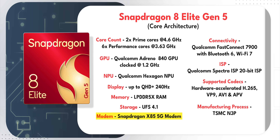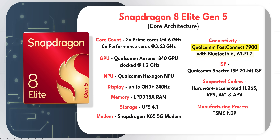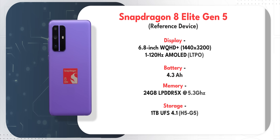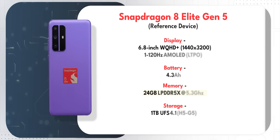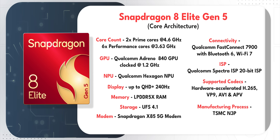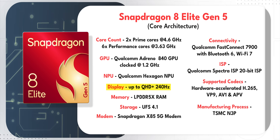Apart from that, you also get the Snapdragon X85 5G modem and the Qualcomm FastConnect 7900 with Wi-Fi 7 support. Talking about the Qualcomm reference design phone, I will show you the specs on the screen. The reference design specs are pretty impressive, especially the 24 gigs of RAM. The Snapdragon 8 Elite Gen 5 can actually support displays up to QHD+ resolution and 240 Hz refresh rate.